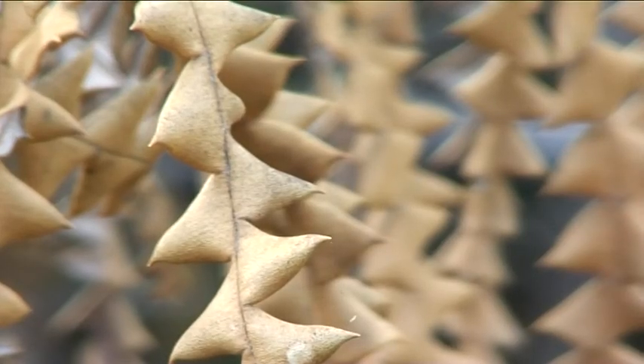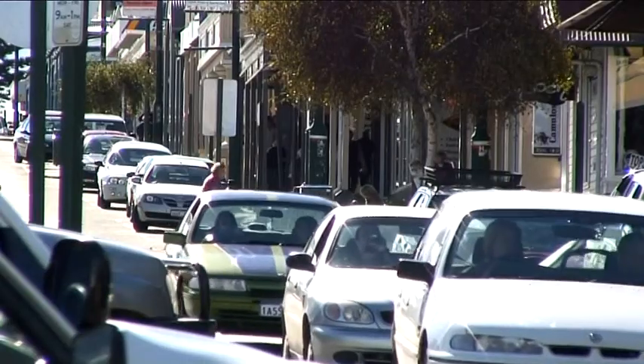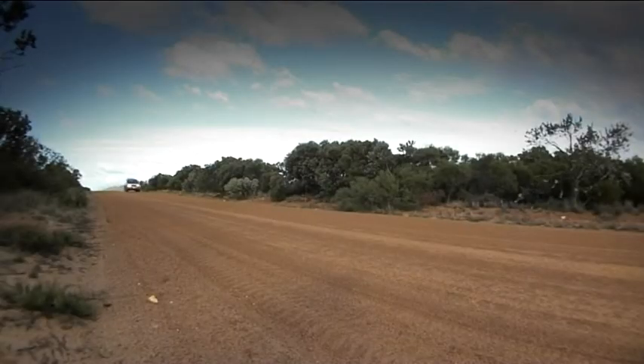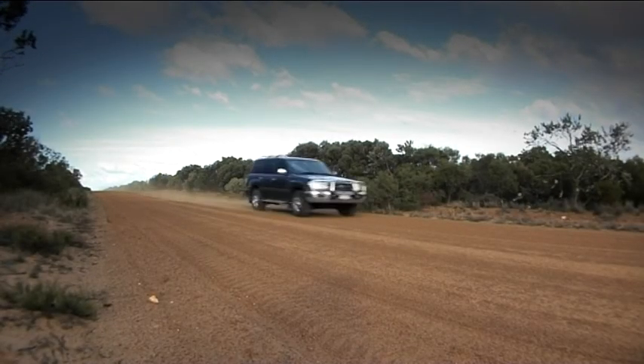South Coast NRM's role in the management of dieback is quite pivotal. It's been acknowledged at the state level as a major issue, and the community's input into management — taking what I would say is a stronger focus on the management of dieback — has meant that we've been able to attract significant amounts of funding towards priority action.